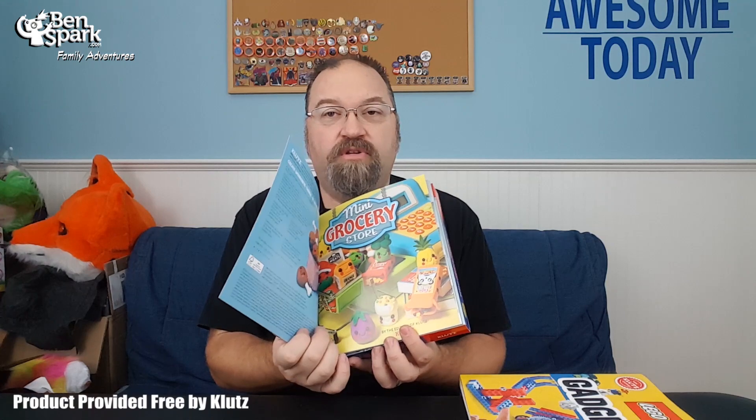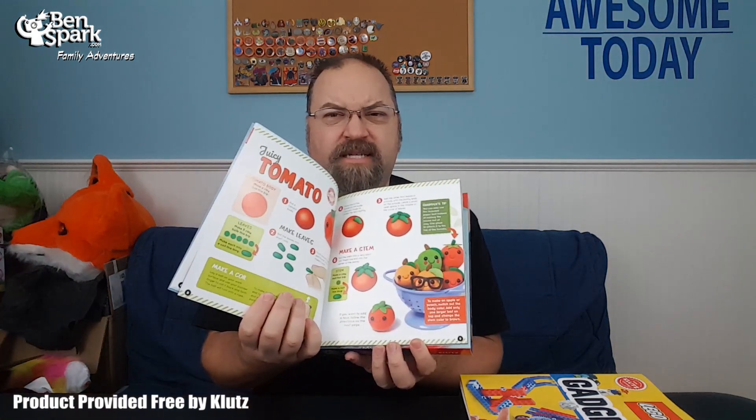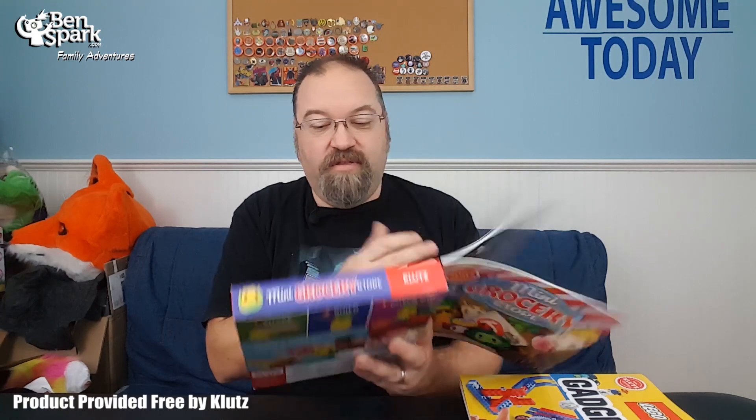I love Klutz products because they are self-contained fun. So if your kid is into doing clay and they want to learn how to make all these adorable little clay figures, the Klutz book that is attached to all the toys and pieces that are inside tells you step by step how to create these different little grocery items. You've got this colander full of happy peas and carrots and tomatoes and peaches and whatever.